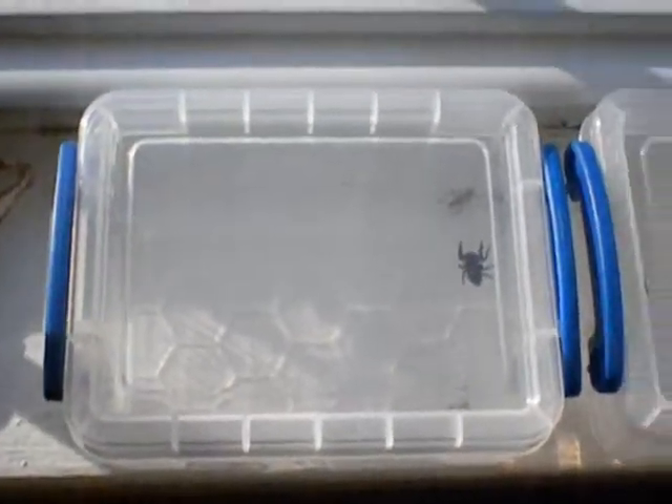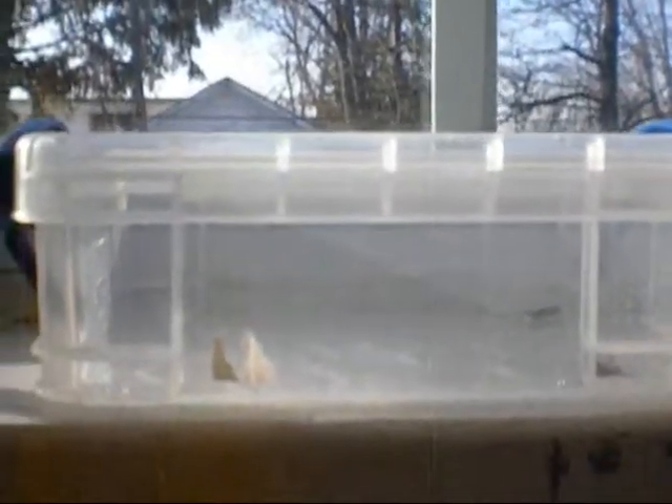These juveniles — I keep them in a 2-liter plastic, kind of like tupperware container. I use the Very Useful Box brand. They require high humidity.